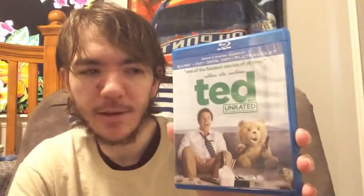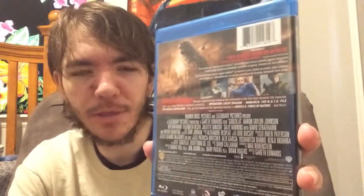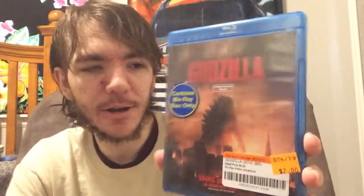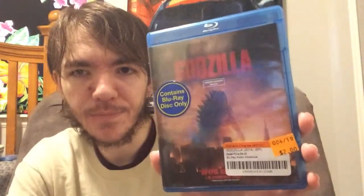I got Ted, unrated version, for $2 — good deal. I've been looking for this movie for a while and used to love it. Seth MacFarlane — I'm a big fan, just a really funny movie. I also got Godzilla for $2. I saw it in theaters and I've only seen it once, but I remember enjoying it. I just randomly thought about it one day and wanted to see it again, so at $2 I couldn't pass it up. This movie also has Bryan Cranston, and I'm a big fan of his. I did notice this is actually a French import, which I didn't notice originally.